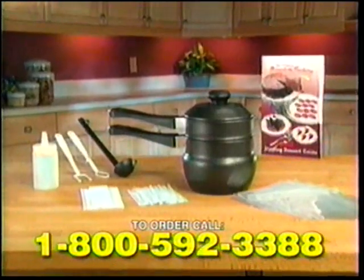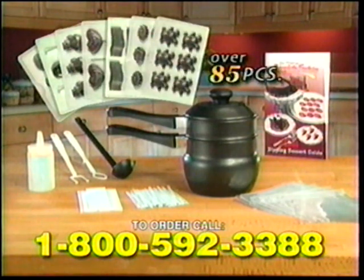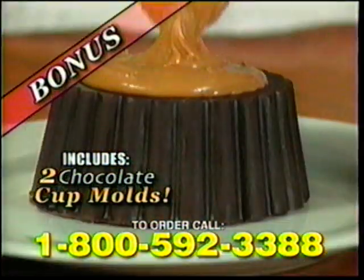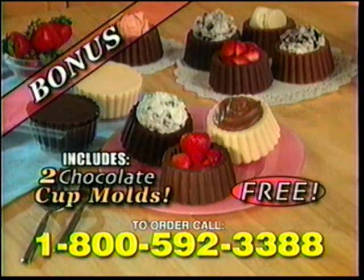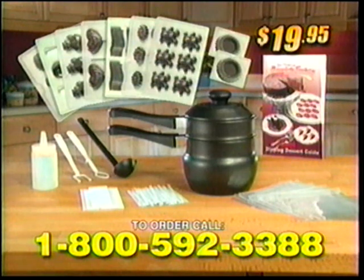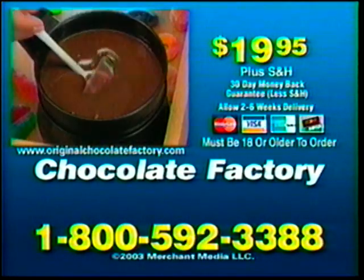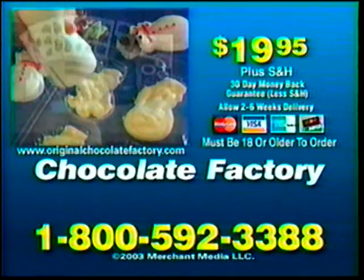Call now and receive the complete Chocolate Factory kit with this dipping dessert guide — that's over 85 pieces for only $19.95. And here's a bonus: two deep chocolate cup molds. Make a peanut butter surprise, fill them with fruits, candies, or chocolate mousse — yours free! It's a $60 value, all yours for just $19.95. Call 1-800-592-3388 and order the Chocolate Factory for $19.95. Reward yourself with tempting chocolate creations. Must be 18 or older to order.